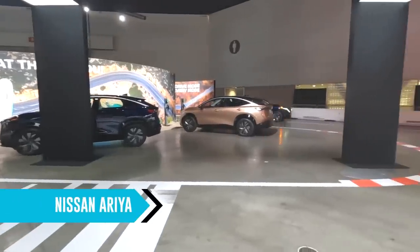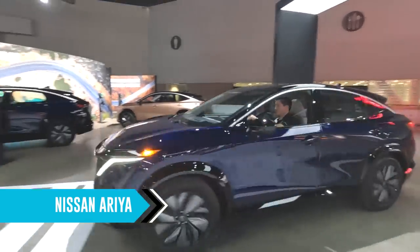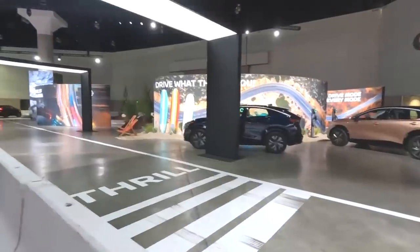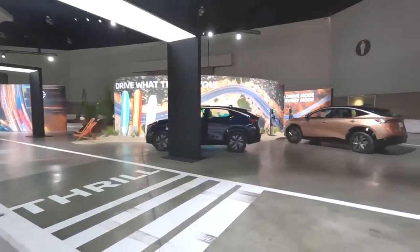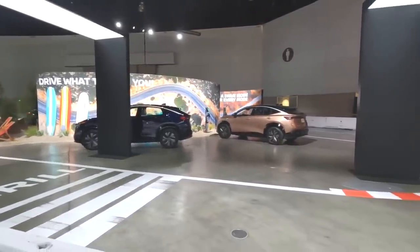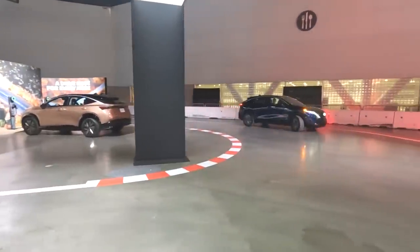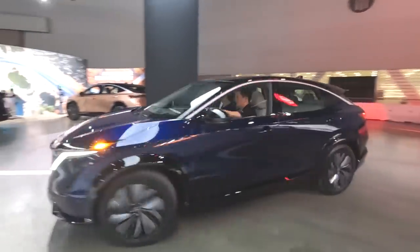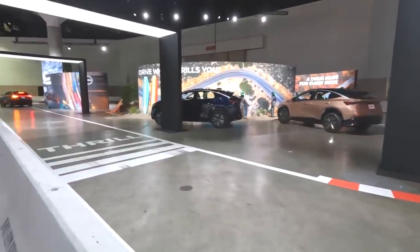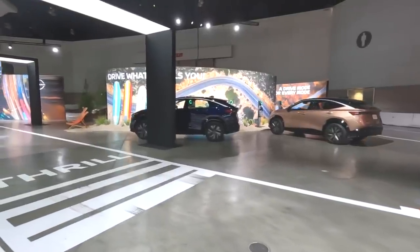Now we're at the Nissan booth and here's one of their brand new electric vehicles — the Nissan Ariya. Looks great. We got to ride in one at the New York Auto Show — it's a significant step above the Nissan Leaf with better range, better charging, and of course it no longer uses CHAdeMO, which is basically a dying standard here in the US. Great to see this coming out from Nissan and heading to North America soon.